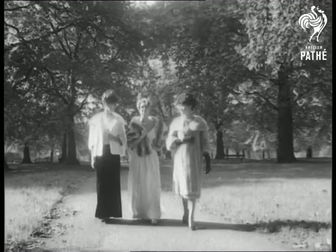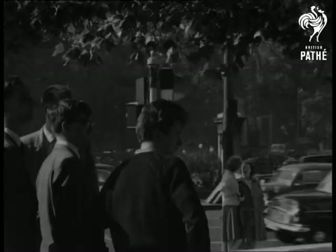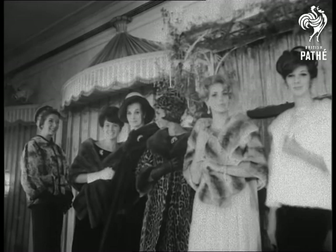Three fur-clad girls crossing the park in the autumn sunshine made a picture which a young artist tried to capture. But of course the main attraction was inside the Dorchester, where the National Fur Company displayed to a fascinated audience the creations available this season.